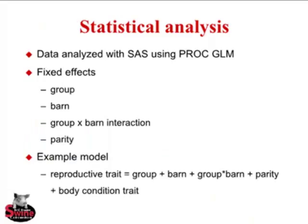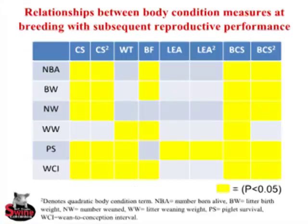Statistical analysis used PROC GLM with fixed effects including parity. The example model is: reproductive trait = group + barn + group×barn interaction + parity + body condition trait. We found a lot of curvilinear relationships between caliper score and reproduction — CS and CS-squared — indicating we could find an ideal caliper score in relation to reproduction. Similar curvilinear relationships were found for body condition score. Loin eye area showed little relationship with reproduction. Weight and back fat relationships were all linear.